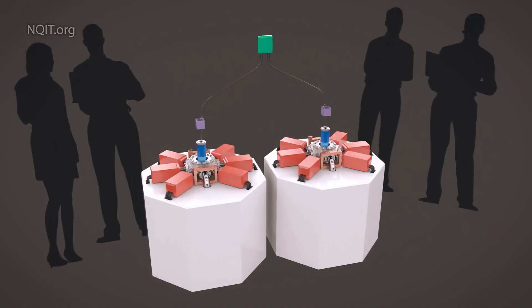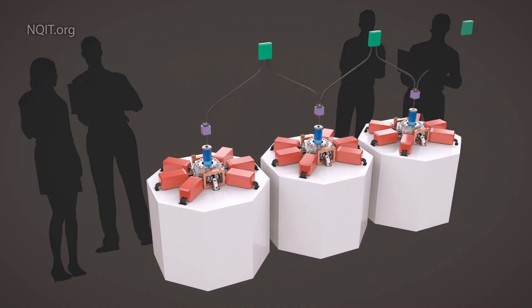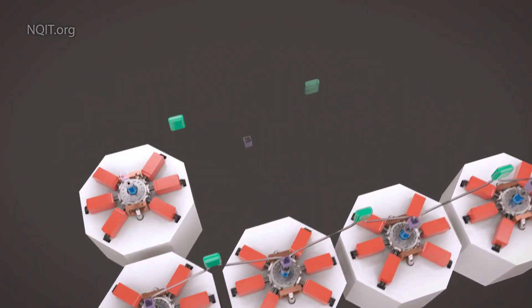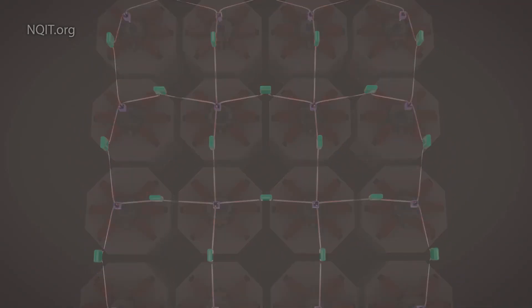By combining precision, stability, and scalability, trapped-ion quantum computers are paving the way to solve problems once thought impossible, pushing the boundaries of science and technology into an entirely new era.